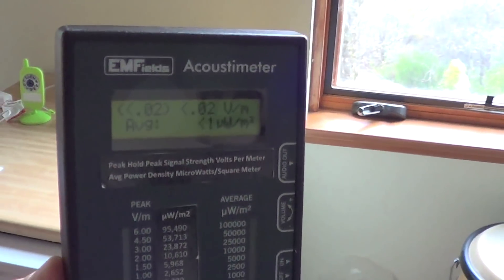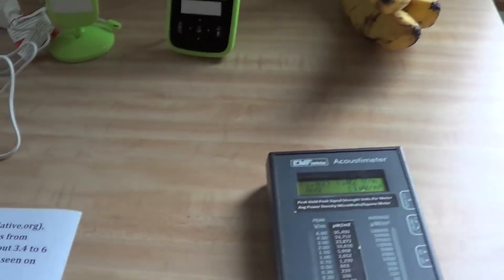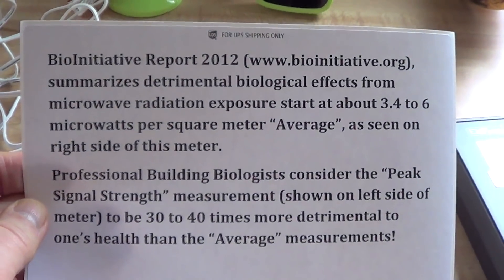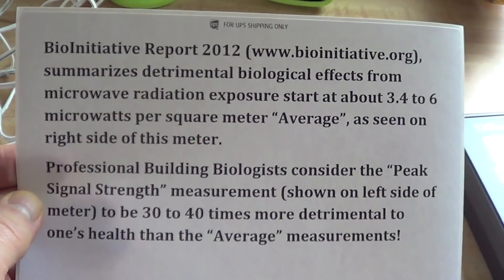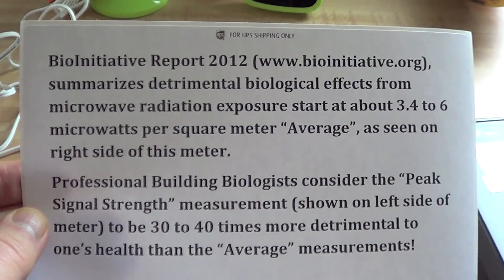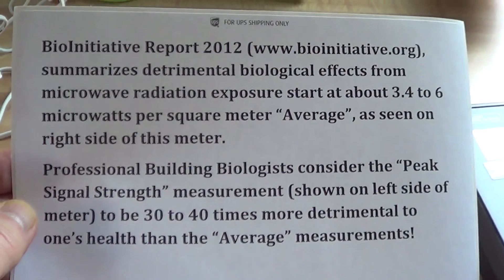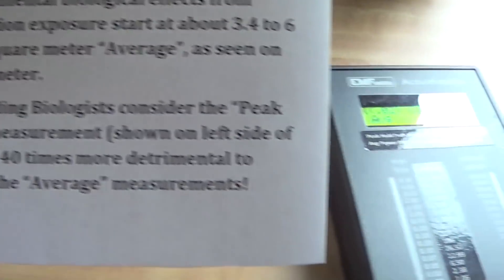You can see there's no measurements on the acoustometer at all. Please make note of this before we proceed further. The 17 or 21 scientists — I forgot how many it was — but a number of world scientists did clinical research on the effects of wireless radiation and compiled the BioInitiative Report 2012. You can go to bioinitiative.org.